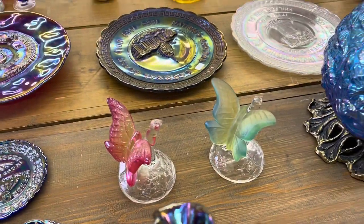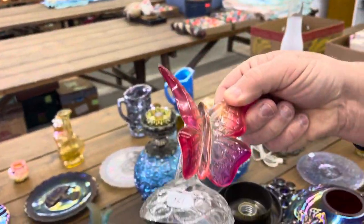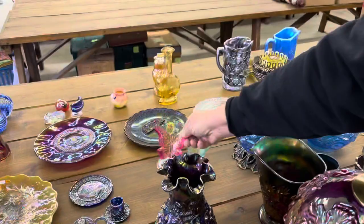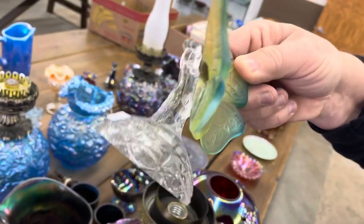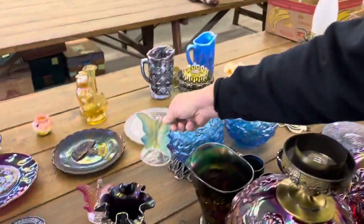This is the Fenton butterfly on branch. This one's not iridized, but it's a table favor from the F.A.G.C.A. convention. And then here's one in a different color, like a lime or a teal color — it's got a little blue to it, a little yellow-green to it.